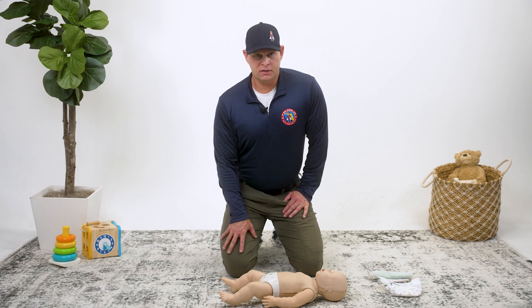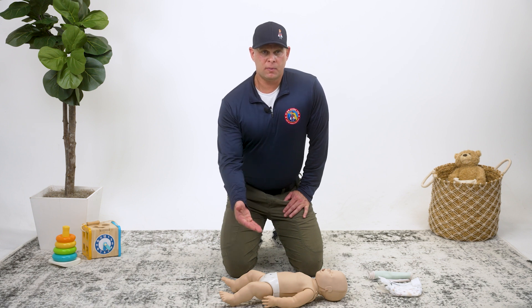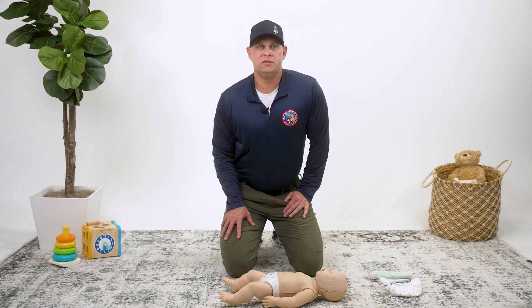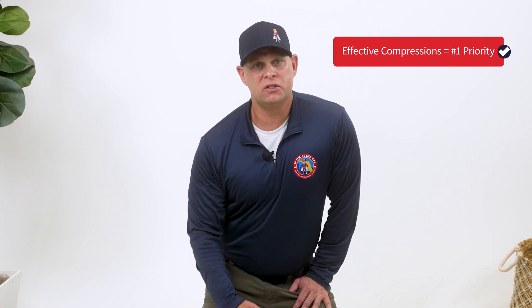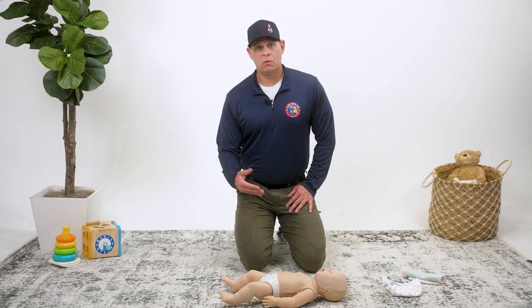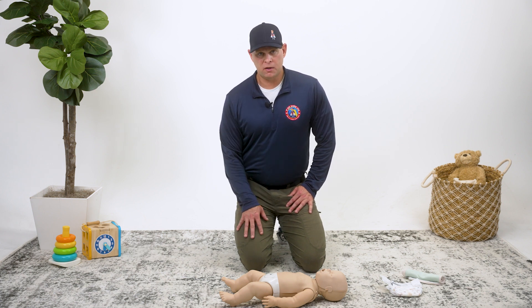If there are two or more people present that are trained in CPR, one person can be responsible for managing the airway and delivering rescue breaths while another performs chest compressions. Once the rescuer delivering chest compressions begins to tire to the point of no longer delivering adequate compressions, they should verbalize to the other rescuer that it's time to switch roles. Maintaining effective compressions is always the number one priority when performing CPR. If you do not feel comfortable performing rescue breathing using the mouth-to-mouth-and-nose technique, perform hands-only CPR instead, delivering compressions only at a rate that is fast and hard until first responders arrive or the infant becomes responsive and is breathing normally.